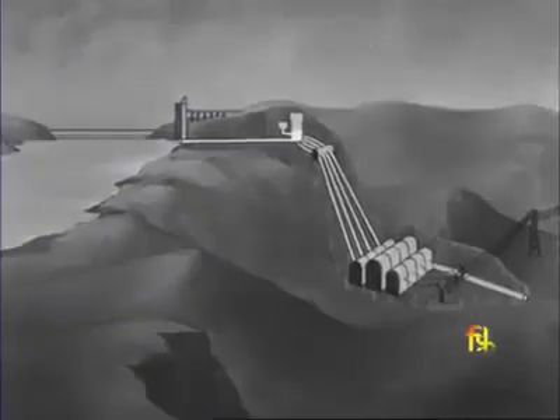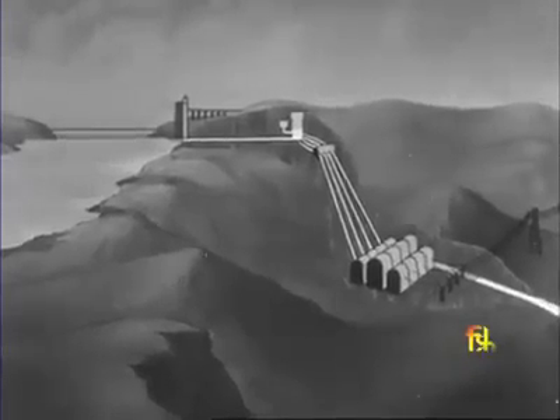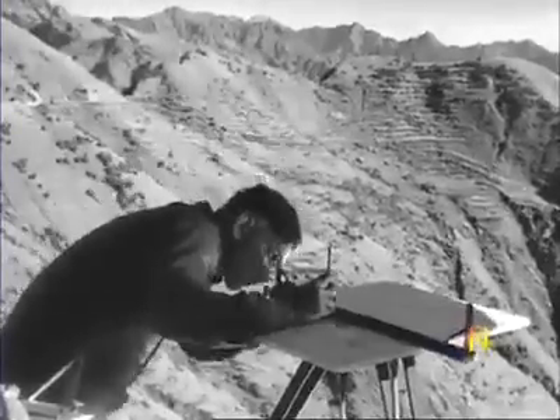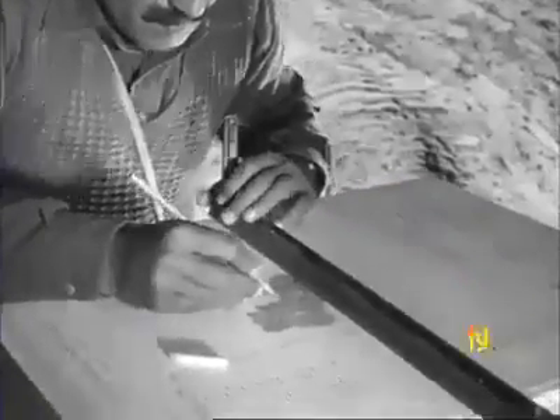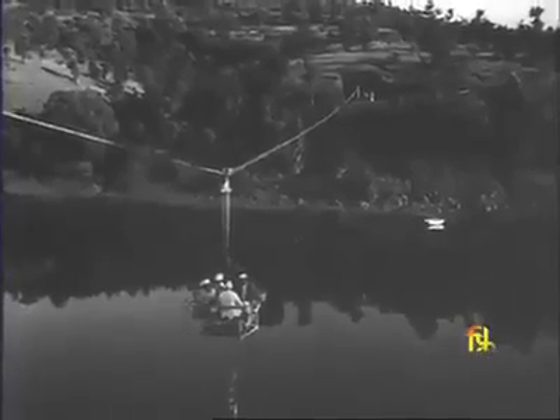The used water would then flow along the tail-raised tunnel out of the bowels of the hills into the open valley. A striking feature of this project is that the engineers would turn the entire course of the river westward, resulting in maximum production of power.